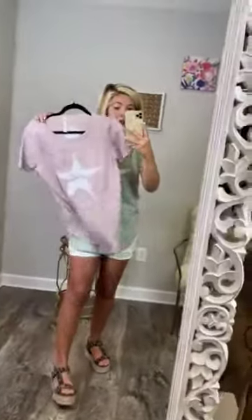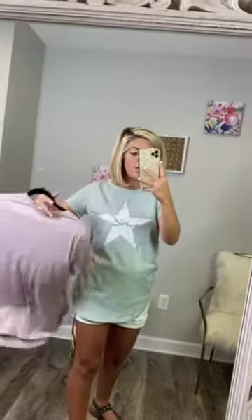It comes in sage and it also comes in mauve. I love them both so much. The back is just plain, so it's just the solid color of either sage or mauve, whichever color you end up getting — or get both. Go crazy girlfriend. They're very, very cute.